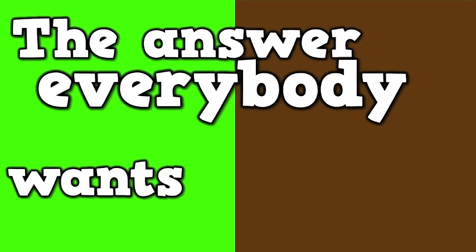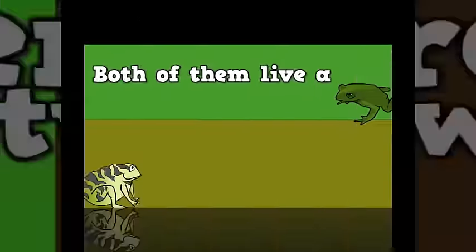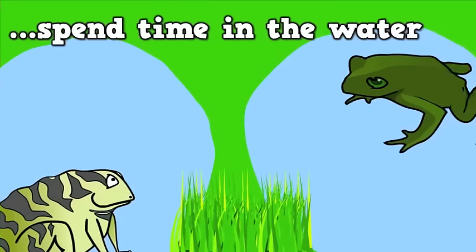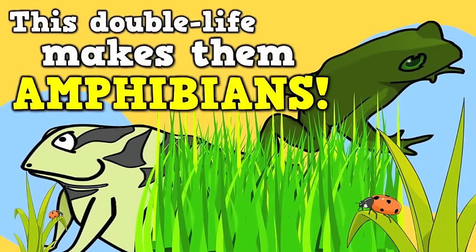Froggy, froggy in the tree. The answer everybody wants to know — what is the difference between frogs and toads? Both of them live a double life: some time on land but they also might spend time in the water. Just watch them jump in. This double life makes them amphibians.